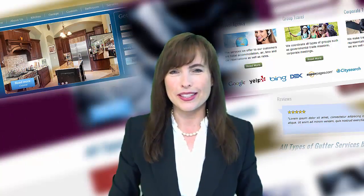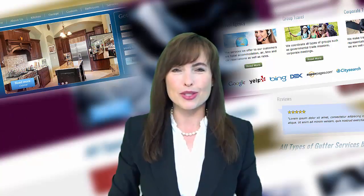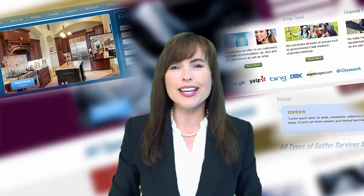Tip number four, your website needs to have videos, photos, customer testimonials and high quality content to show that you're a reputable, established and trustworthy business.